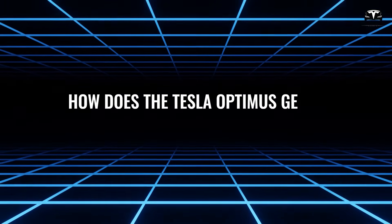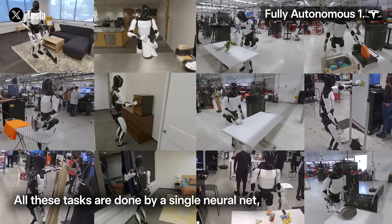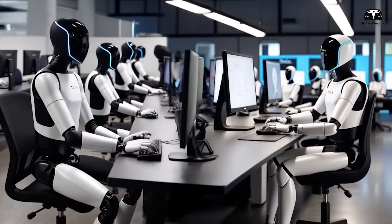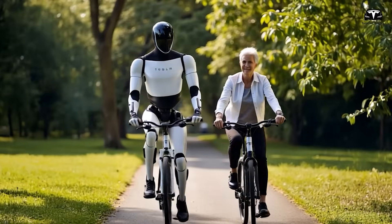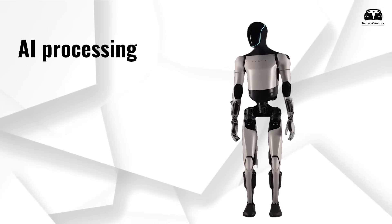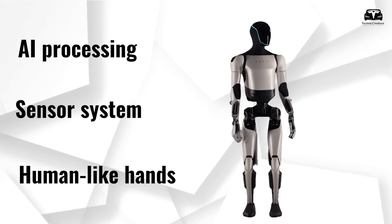How does the Tesla Optimus Gen 3 handle multitasking? Imagine a home where dishes are washed, laundry is folded, and a child is monitored, all at the same time, without a single hiccup. This is the reality made possible by the Tesla Bot Gen 3, a humanoid robot that transcends the limitations of traditional single-task robots. Its ability to juggle multiple household chores simultaneously is driven by a trifecta of advanced technologies: parallel AI processing, a full-body sensor system, and human-like hands designed for precision and flexibility.